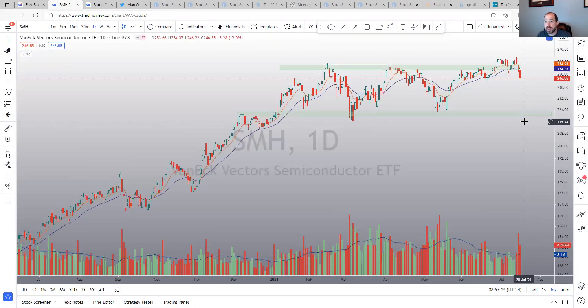SMH tried to break out and now has that waterfall look to it, back in a range again. It may come to the bottom of this range and then we'll have to see what happens. It's on big volume, so that's a big deal.